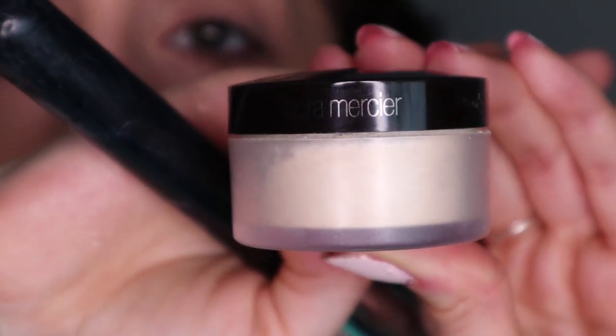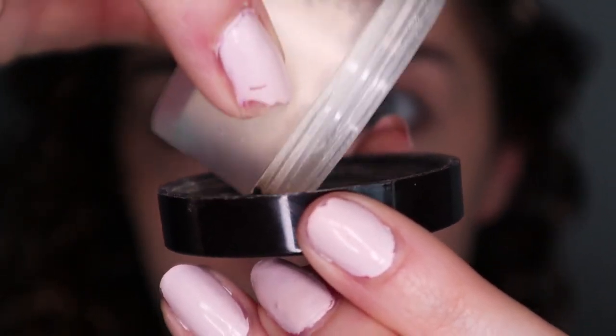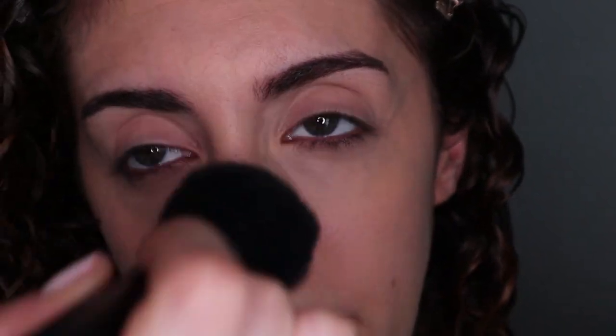Now we're going to set this to make sure we don't get any creasing — you want to do this pretty fast after putting on concealer. I have this Laura Mercier loose powder. I'll dip a little bit in, take my Sigma tapered face brush, swirl it around, always tap off the excess, then go under my eyes and set my nose. I don't really put powder anywhere else.